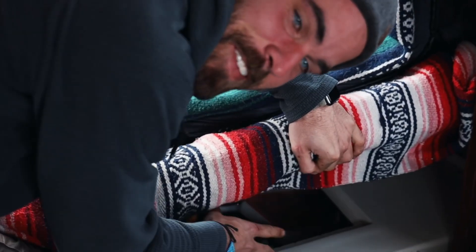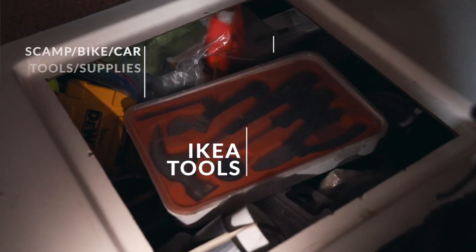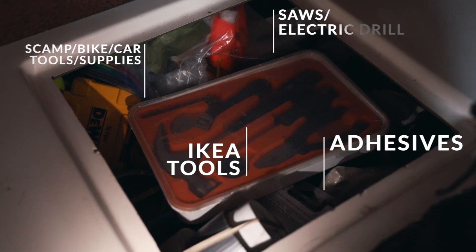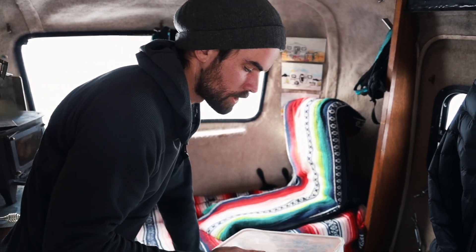Under the bench we have our slightly less accessible things. On this side we have all of our tools. This is probably the most useful tool kit that we've had — we've had this ever since we moved into this camp. It's the simplest tool kit that IKEA sells for like $5. Since we don't use our tools super often, this has lasted us a long time. If you want to dig into tools more, let us know and we can do that sometime.